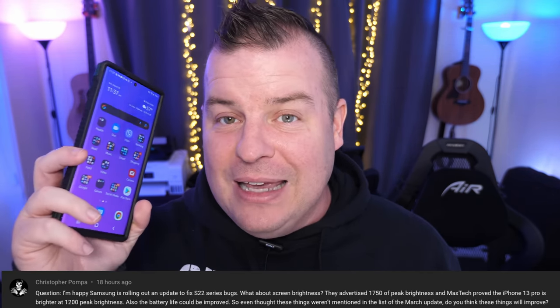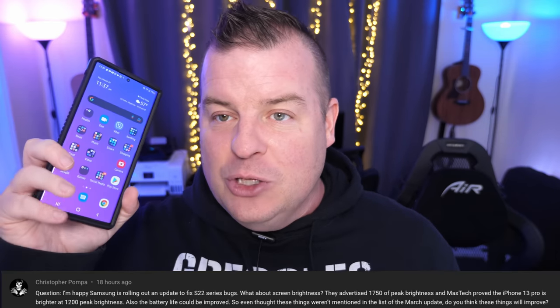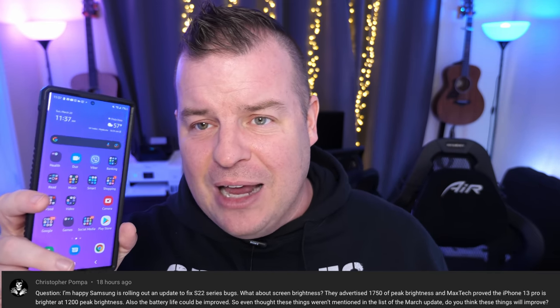Our last question comes from Christopher Pompa, who says: I'm happy Samsung is rolling out an update to the S22 series. What about screen brightness? They advertise 1750 nits at peak brightness and Max Tech proved that was incorrect — will things improve? He's talking about the Galaxy S22 Ultra brightness claim. That's tough because I feel like it's definitely brighter than the iPhone 13 Pro Max when I look at them side by side, especially outdoors. I haven't done a scientific test like Max Tech did, but hopefully he tested it outside in direct sunlight, which is where it really shines. I personally have no problems with the brightness — if you have the S22 Ultra and are unhappy with the brightness, let me know in the comments.